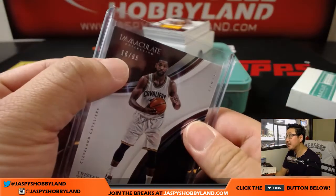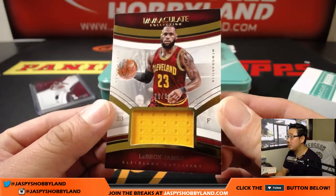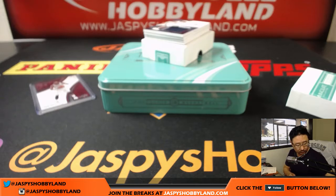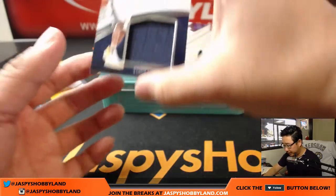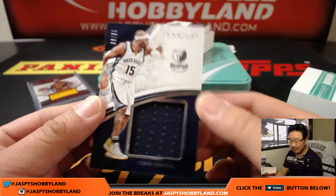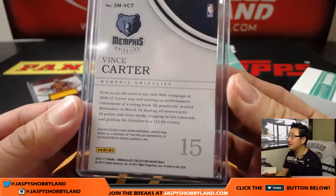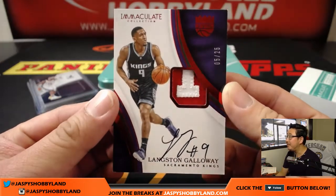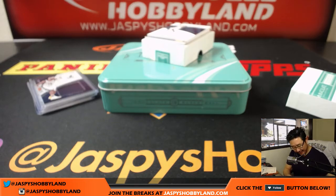That'll go to number six, and that'll be for Brent. Nice LeBron — 26 out of 99. Nice relic. That's another number six for Brent. Another relic, 79 out of 99 — Vince Carter. Nice.